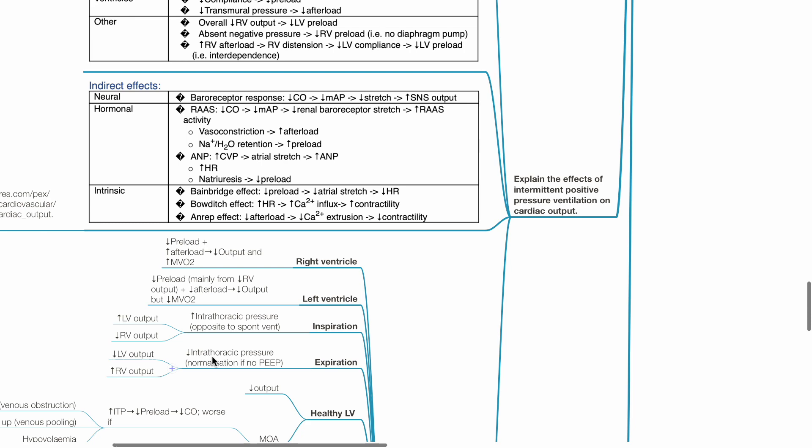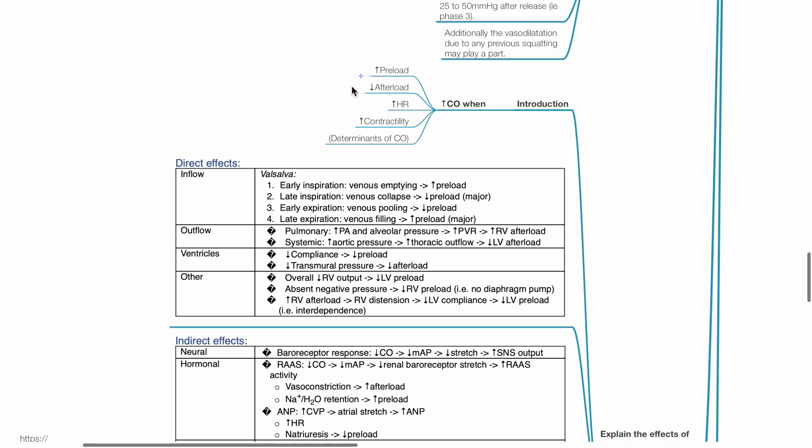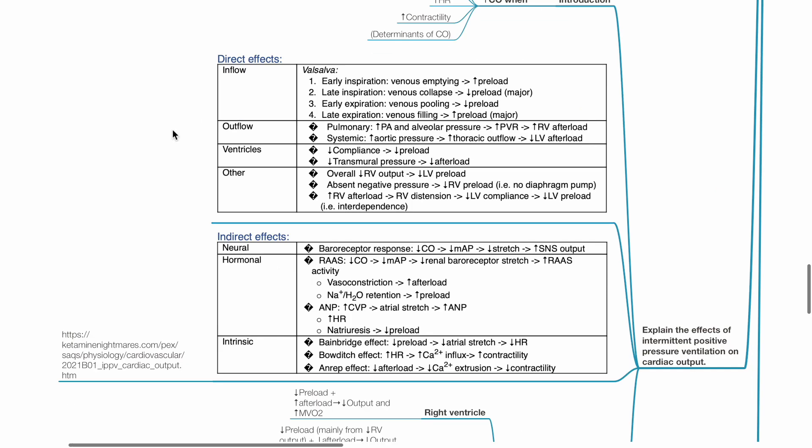Explain the effects of intermittent positive pressure ventilation on cardiac output. Cardiac output increases when preload increases, afterload decreases, heart rate increases, and contractility increases — these are the determinants of cardiac output. Regarding direct effects of IPPV: during early inspiration there is venous emptying and increased preload; during late inspiration there is venous collapse and decreased preload; during early expiration there is venous pooling and decreased preload; during late expiration there is venous filling and increased preload.